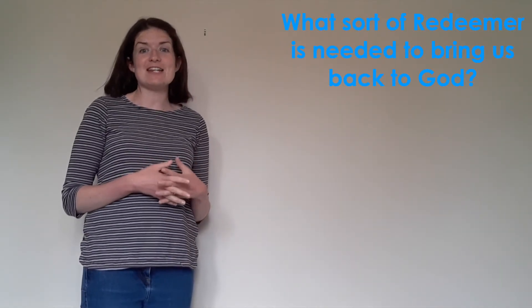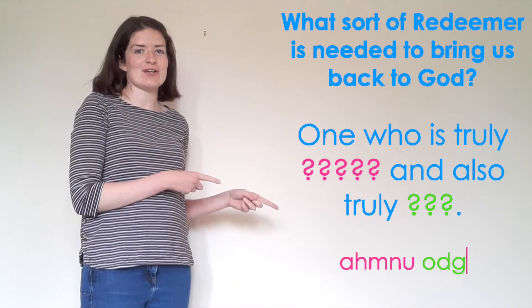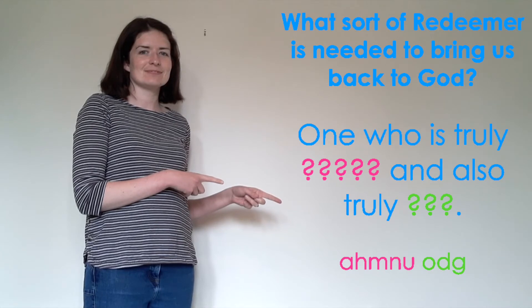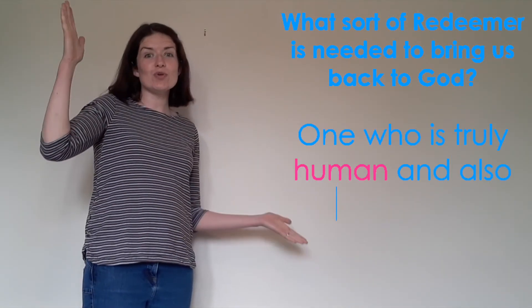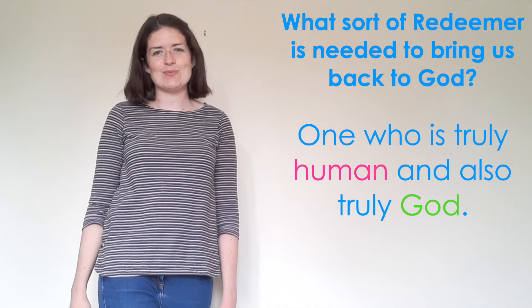So hopefully now we can answer our question: what sort of redeemer is needed to bring us back to God? Let's see if we can unscramble the letters at the bottom to complete our answer — I'm going to give you 10 seconds to do it. I hope you managed to unscramble the letters. The answer to our question is: one who is truly human and also truly God. What an amazing truth to be pondering this week. We look forward to having you back next week for our next catechism.